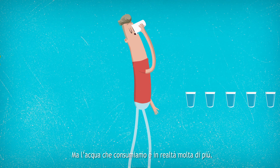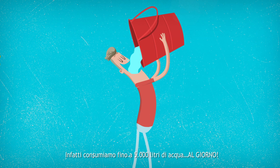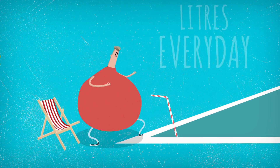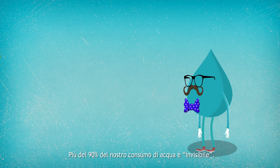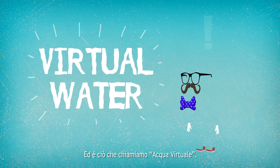But we consume far more water than we might realise. In fact, we each consume as much as 5,000 litres of water every day. About 90% of our water consumption is invisible to us. This is what we call virtual water.